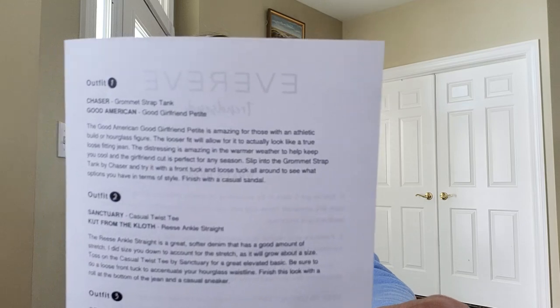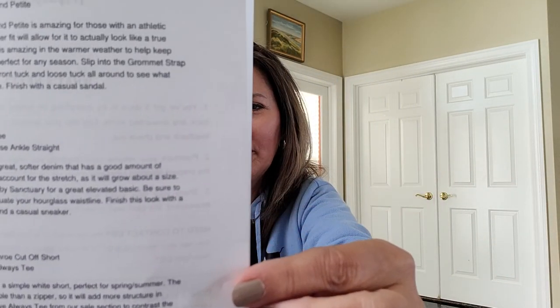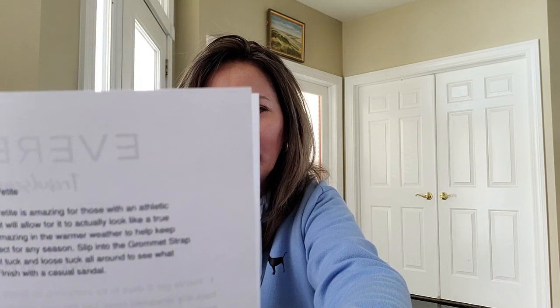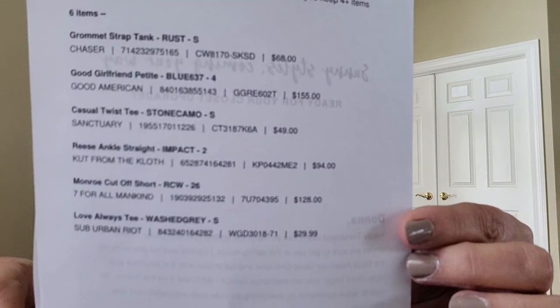I'm not going to kid you here, this box is pretty pricey. There's a pair of shorts in here — cut-off shorts for $120. I'm sorry, I can't see myself doing this. But anyway, we're going to go through this list and look at everything. If you keep four or more items, they do give you a 10% discount, but honestly, on a $120 pair of shorts that are cut off, I don't think that's much of a discount.